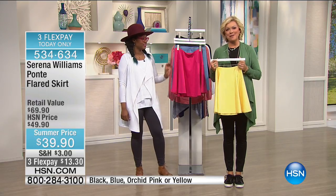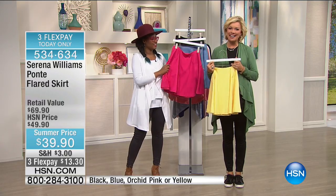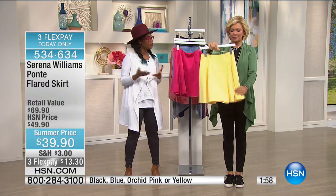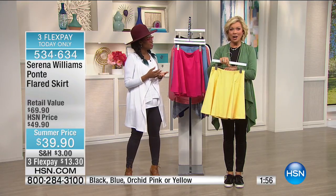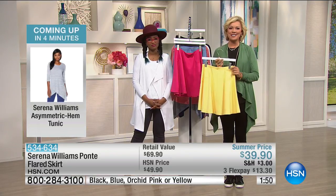Thank you for being with us, Mirka. She was cute — I loved it. And I love that she took pieces to her friend in Prague. When you find a good thing, you want to share the good news. And Serena's collection is a good thing, and it's only here at HSN.